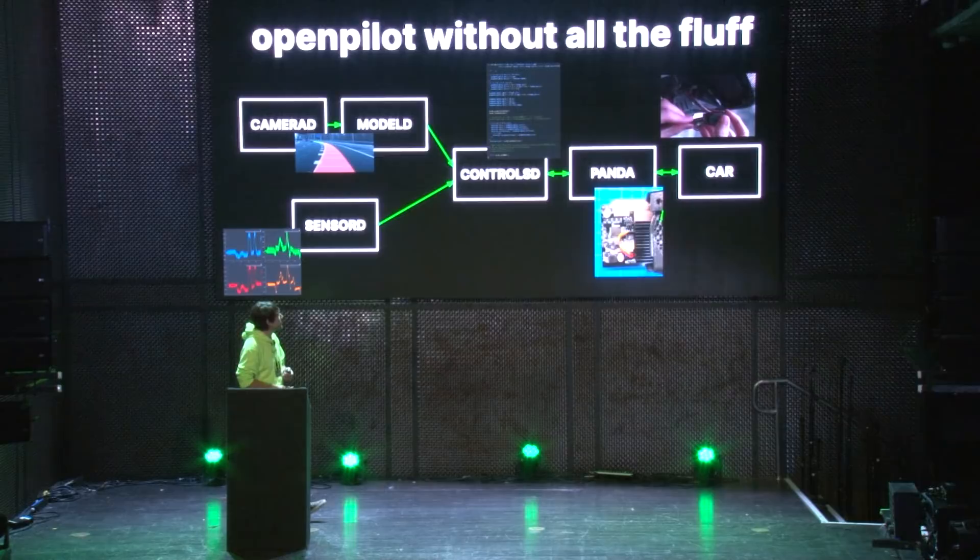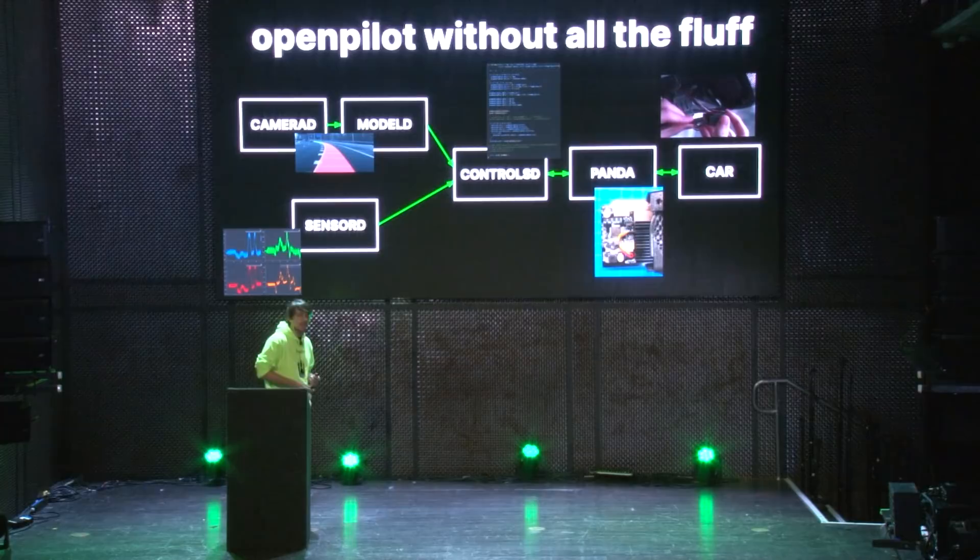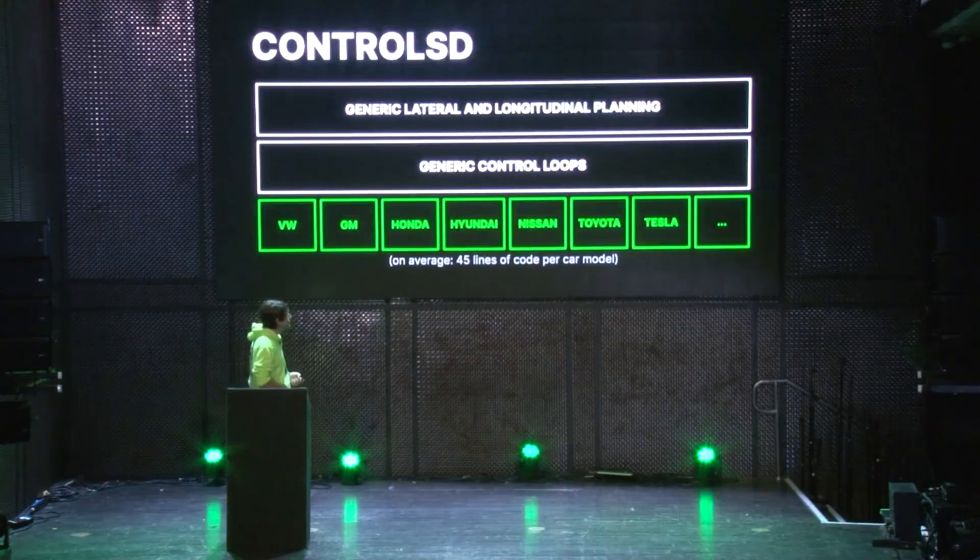That's our Panda inside the Comma 2 — if you open up the case that's what you'll see. There's an STM microcontroller which provides USB to the phone, and then it has an OBD connector which outputs the CAN buses back to the car. And here's the harness connector installed in the car.